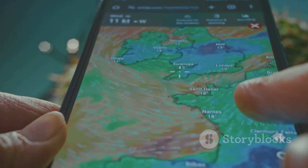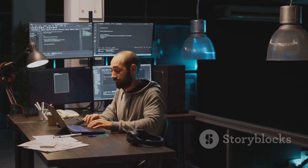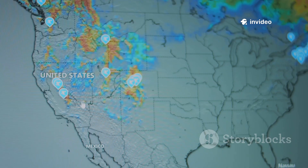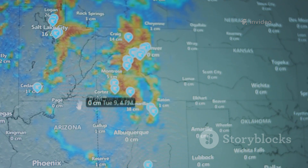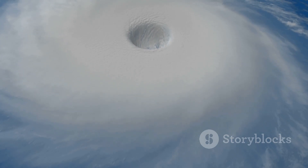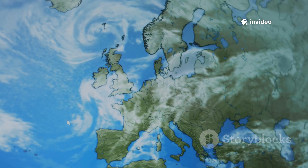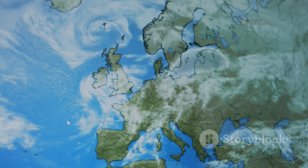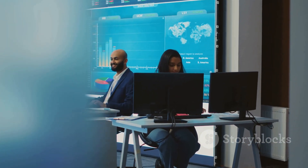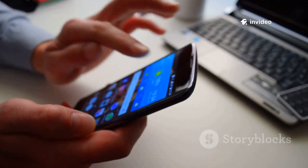The GFS, run by NOAA, is the workhorse of American forecasting and is completely free to the public. This open access policy has fueled innovation, making GFS data the backbone of countless weather apps and research projects. The GFS is known for spotting major pattern changes or storms up to two weeks out, though its long-range forecasts can be volatile. Recent upgrades like the FV3 dynamical core have improved its accuracy, especially for hurricanes. While the Euro still leads in medium-range skill, the GFS is closing the gap, and chances are your weather app relies on it.